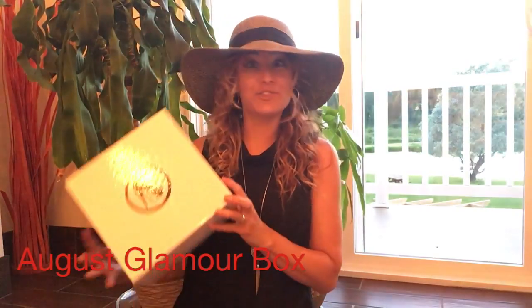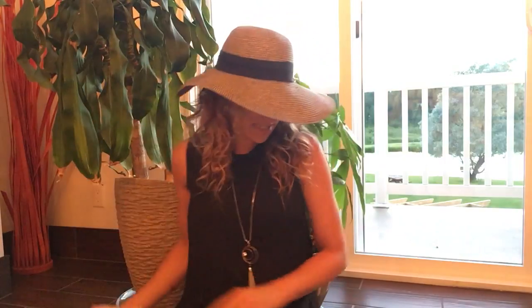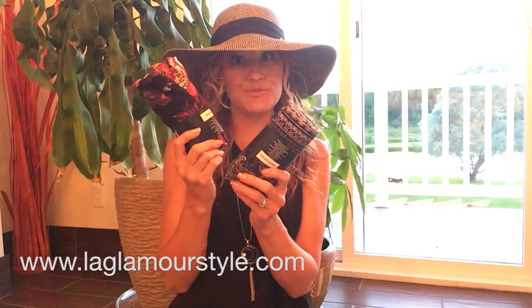Hi, I'm here today to show you what's inside our beautiful August glamour box. Inside our glamour box we have some capri leggings — a lot of styles and colors to choose from, super comfortable leggings.